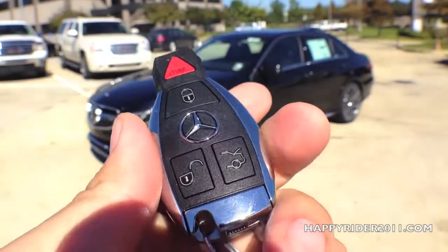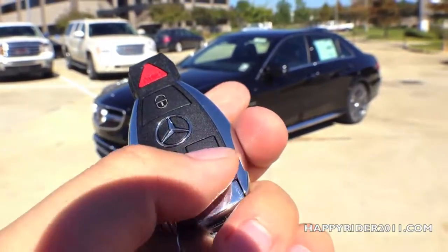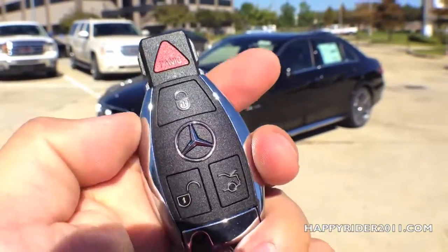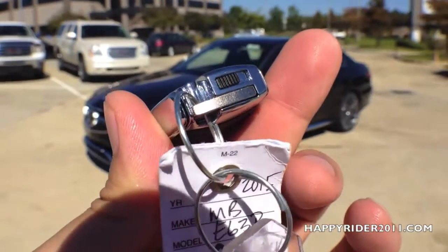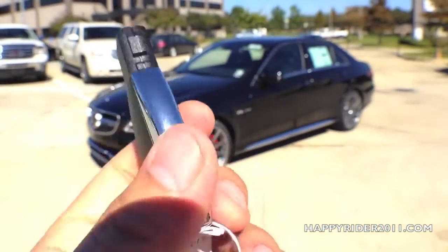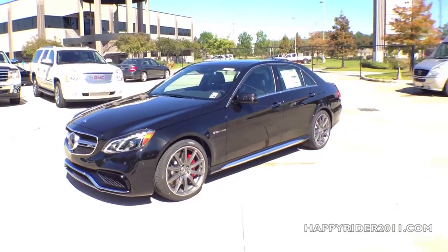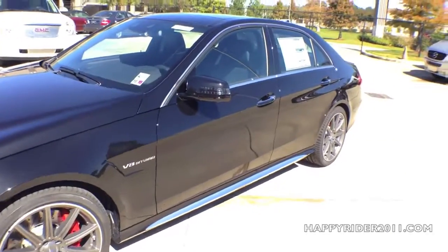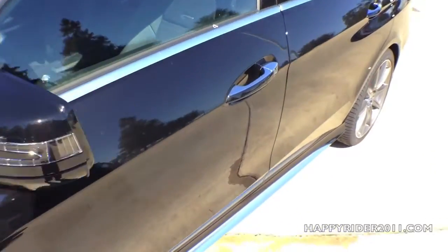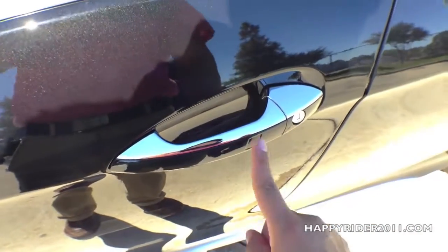Here's the remote to the car. On the remote we have the lock, unlock, trunk release, and the panic button. You can also push the switch over to release the manual key. The 2015 E63 comes pre-equipped with smart keyless access entry, so all you have to do is leave the keys in your pocket or purse, put your hand behind the handle to unlock, and touch right there to lock.